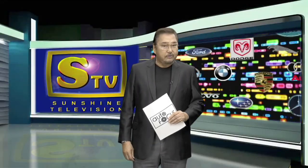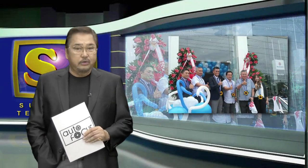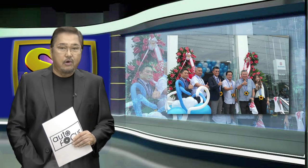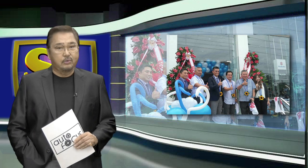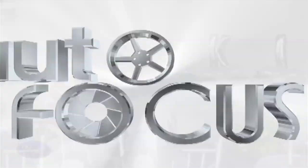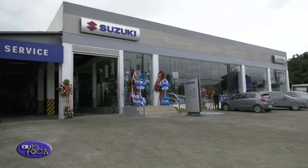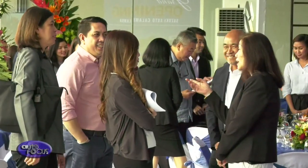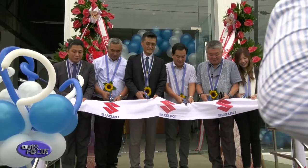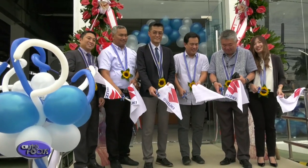Welcome back to Autofocus. Our special feature is next. Following the successful introduction of the two latest additions to the Suzuki automobile lineup — the all-new Dzire and Swift — Suzuki Philippines continues to drive forward by adding another dealership to its growing network: Suzuki Auto Calamba. Here are some of the highlights of its inauguration and launch.